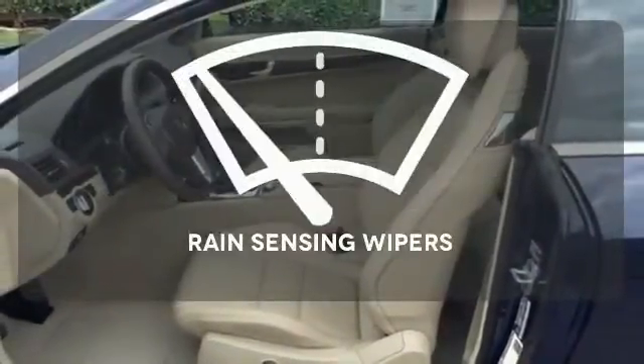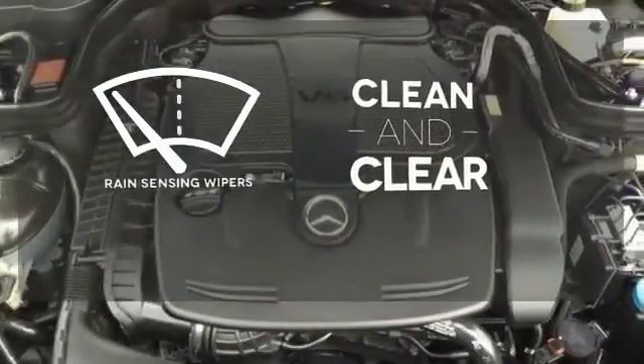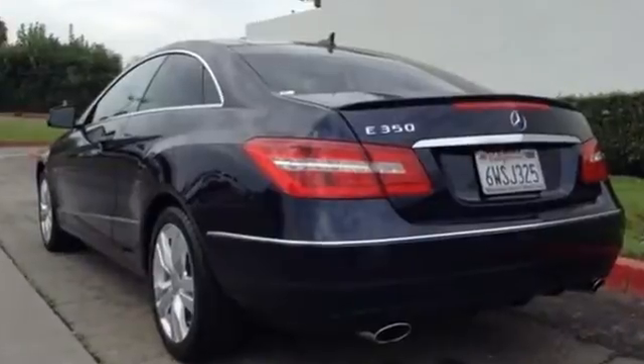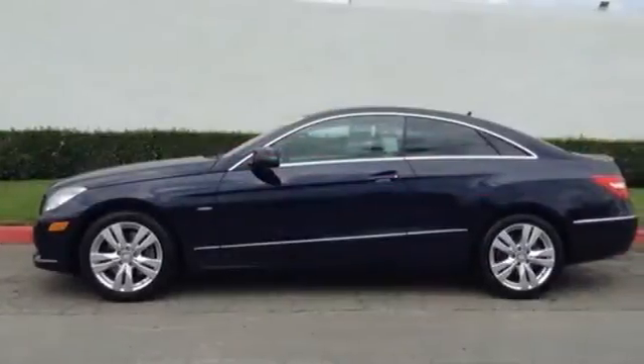Rain sensing wipers maintain a clean and clear view of the road ahead. The stunning Mercedes-Benz E-Class represents the pinnacle of technology, performance and luxury.